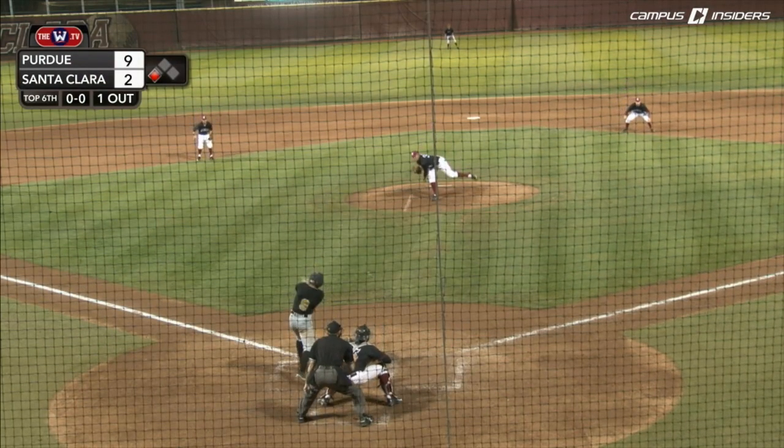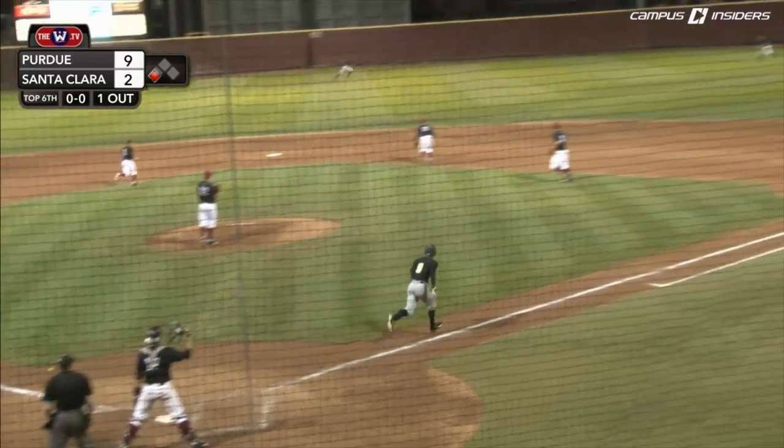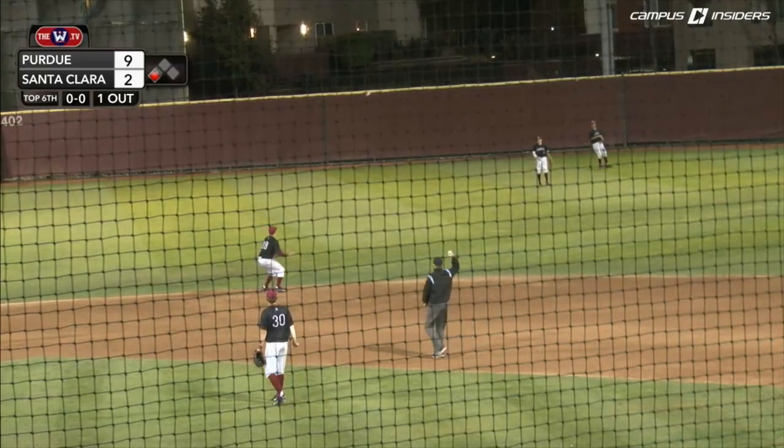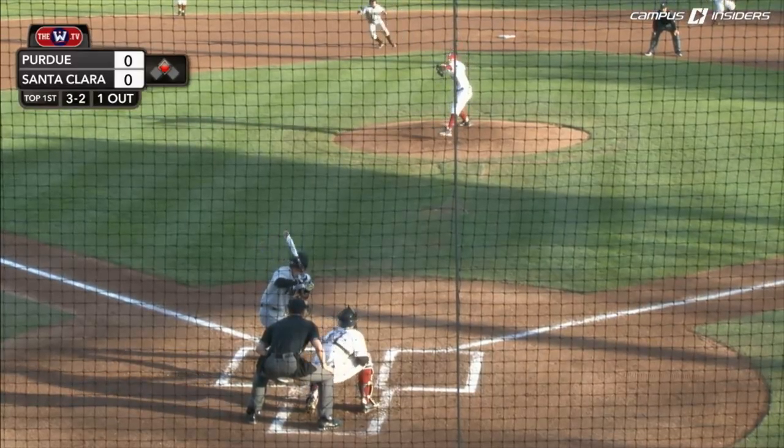They've scored six unanswered and lead this thing 9-2. And this could very well make it 10. This one is a sliding stop by Nico Holm — nice catch. 72% success rate.